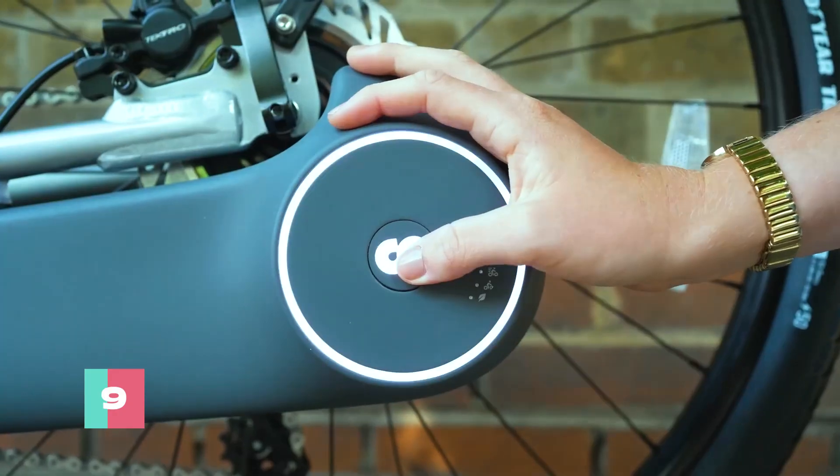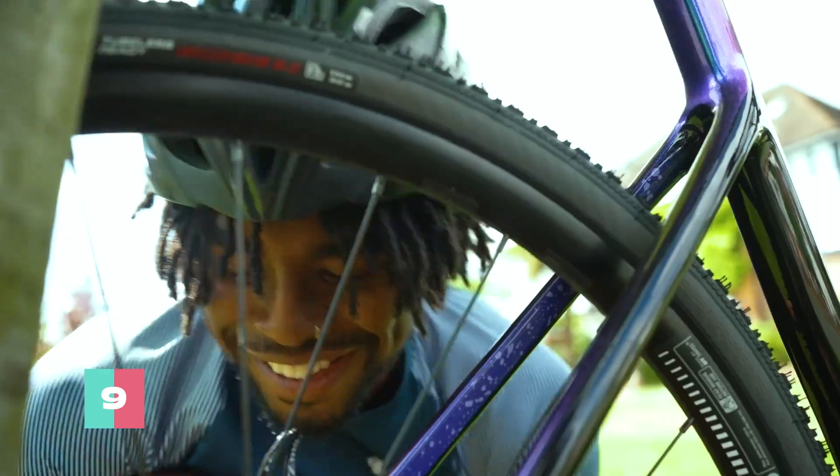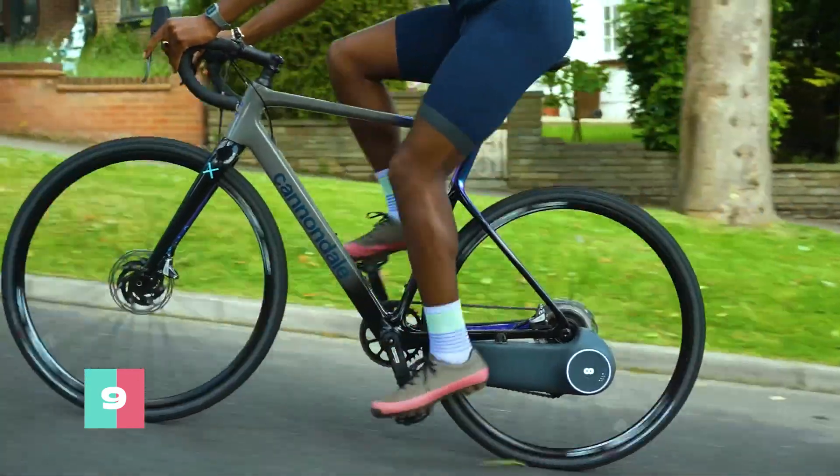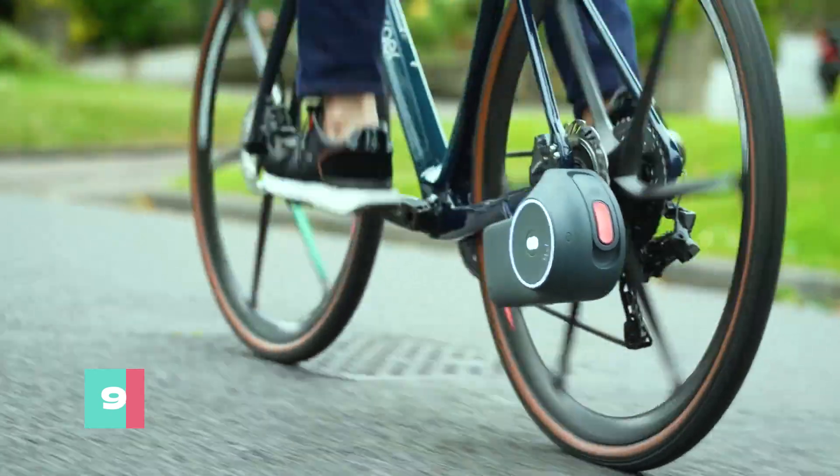With a lithium battery that packs a punch and a motor that gives your legs a well-deserved break, this contraption can zip you up to 37 miles on a single charge at speeds of up to 15 miles an hour. Plus, it's a cinch to recharge.